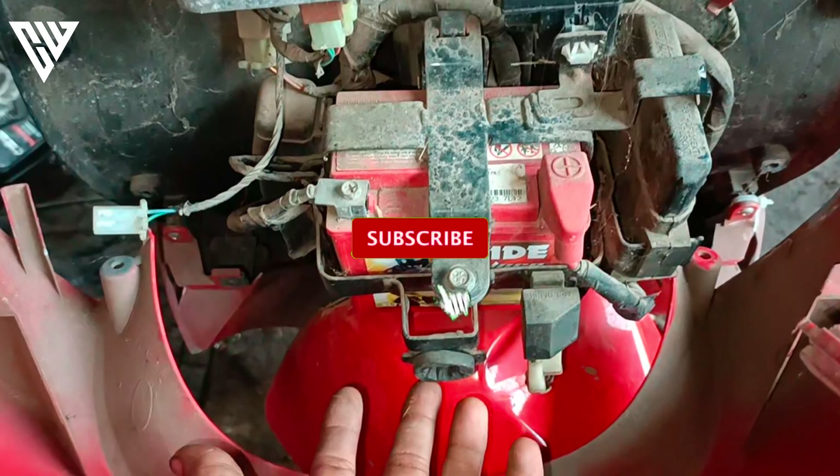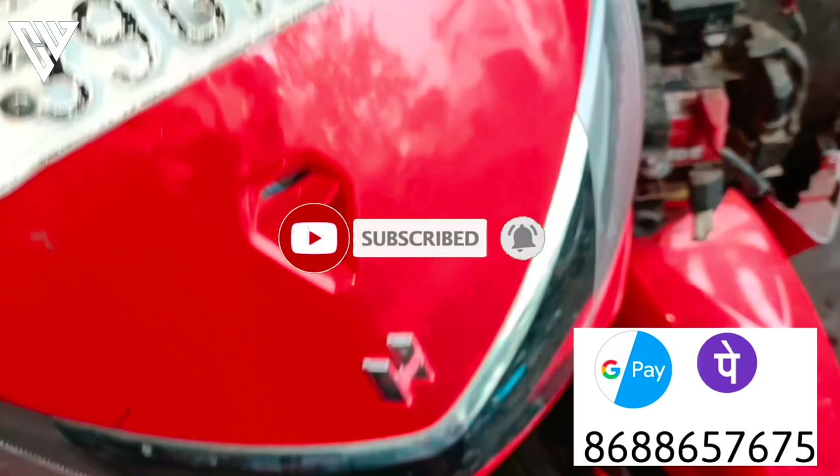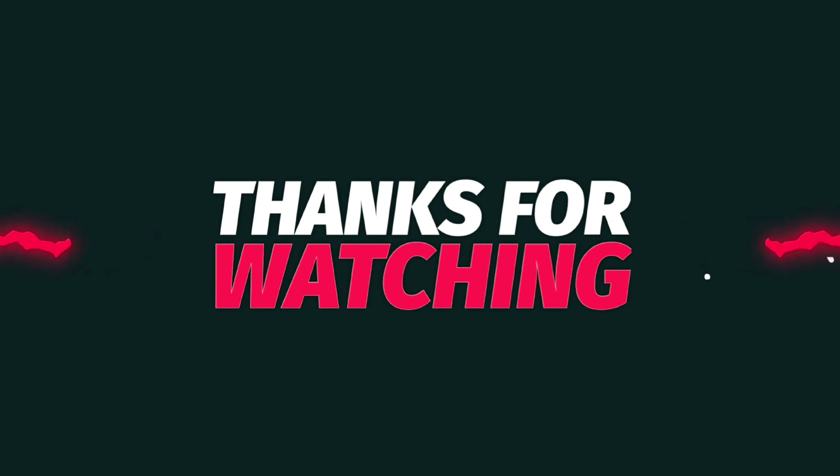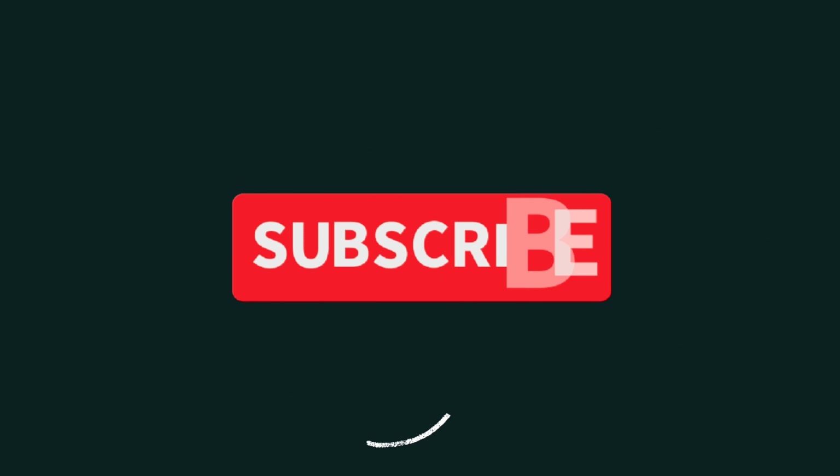So, we cannot check them out. Subscribe to the next video, subscribe to my channel.